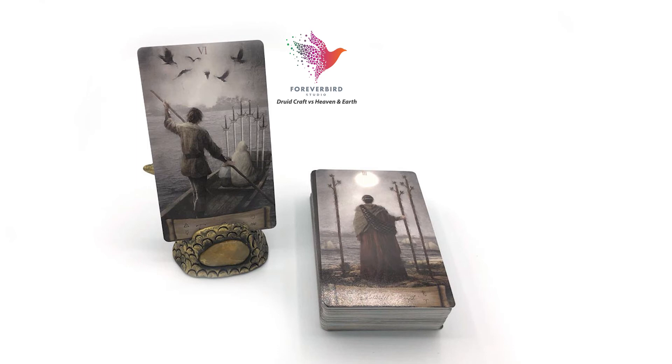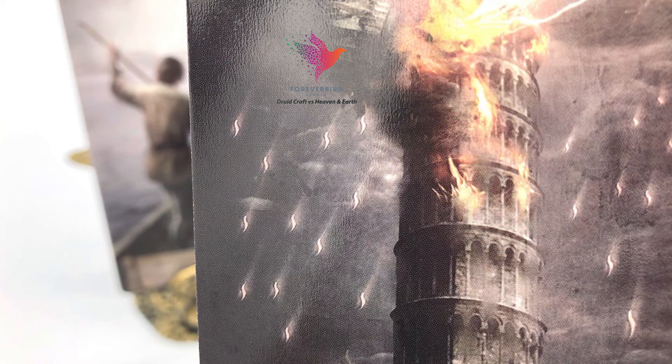Like the other one, Heaven and Earth has the Waite-Smith reference, as you can see with these two cards you might recognize. This one has a borderless design, which is very popular now, whereas the other one does have a border. The cards all have a darker color palette — subdued, neutral, or gray tones with a bit of color highlighting them. This is the Tower card, and it looks like the Leaning Tower of Pisa being struck by a lightning bolt from the top.